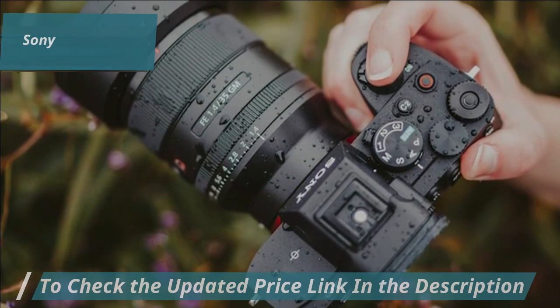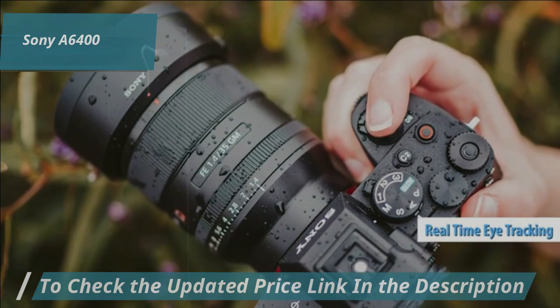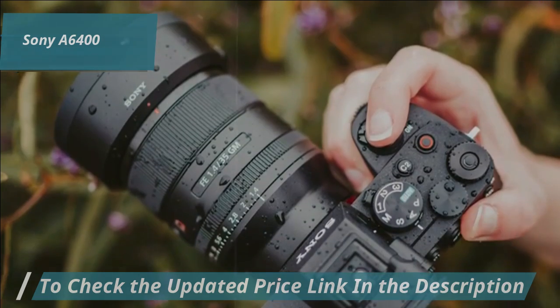Its autofocus speed is top-notch at 0.02 seconds, and it includes real-time eye-tracking for portraits and pets, ensuring sharp focus even on the move.